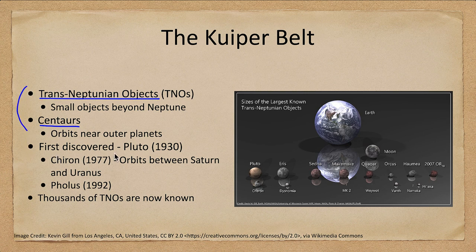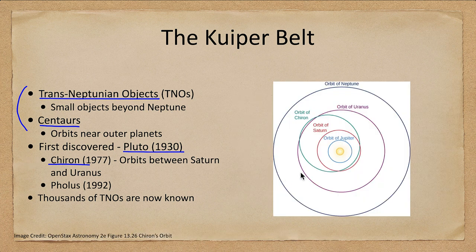The first of these objects that was discovered was Pluto, discovered in 1930. Chiron was discovered in 1977, which orbits between Saturn and Uranus. We see its orbit going inside the orbit of Saturn and slightly outside the orbit of Uranus. Then we had Follis discovered in 1992. We now know of thousands of these objects.